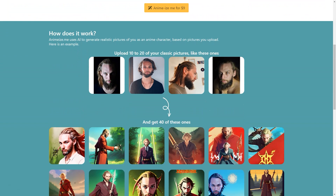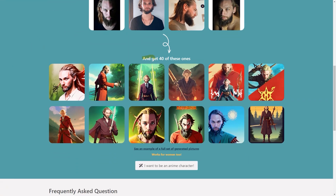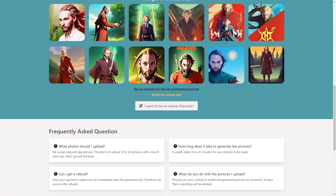If you're worried about privacy, don't be — the images you upload, the AI model, and the generated pictures are all deleted after 30 days. Suit Me Up was created by a French solo entrepreneur, Alex, who used Astria, Firebase, Vue.js, and Bulma to bring the project to life.